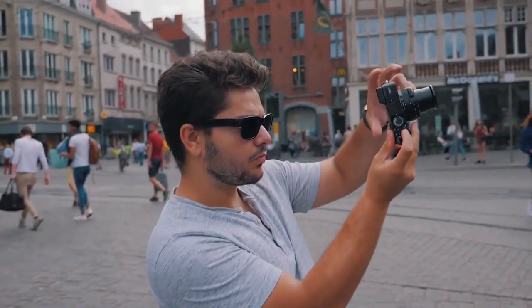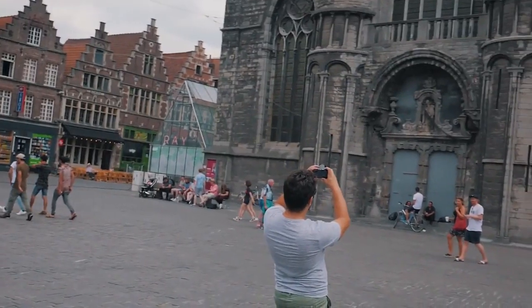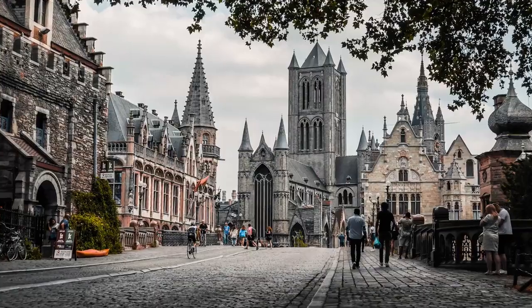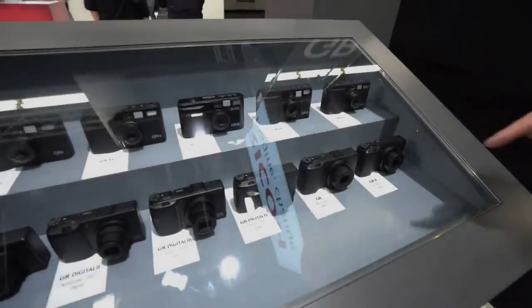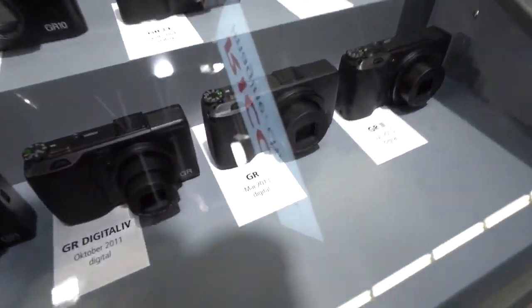Meanwhile, smartphone cameras are more capable than ever. Many compact cameras have physical advantages that allow them to beat even the best cell phones under certain conditions. Here are the best compact digital cameras to buy in 2020.